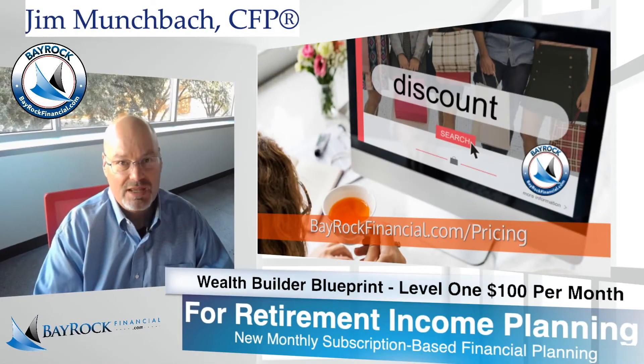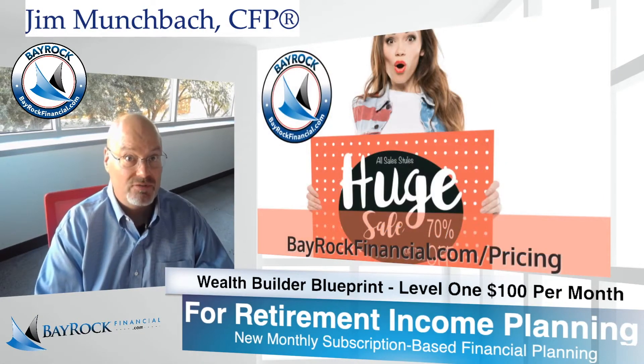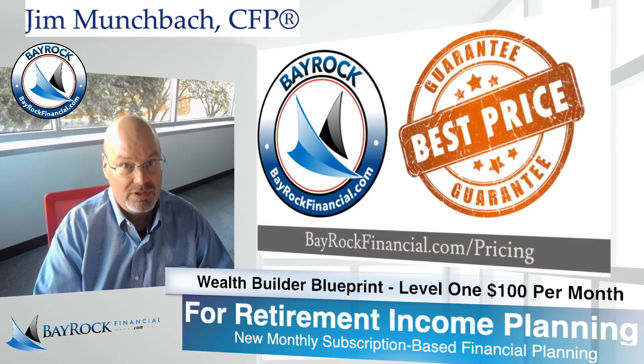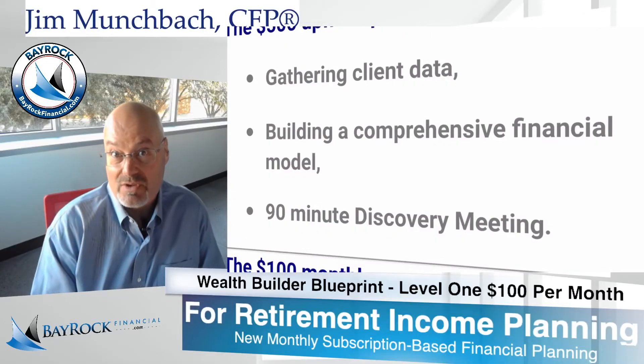I totally understand that you may not want to provide a lot of personal financial information unless and until you really believe that Bayrock can deliver smarter strategies and better results. So we're happy to go at your pace. The next step is the 90-minute discovery meeting.